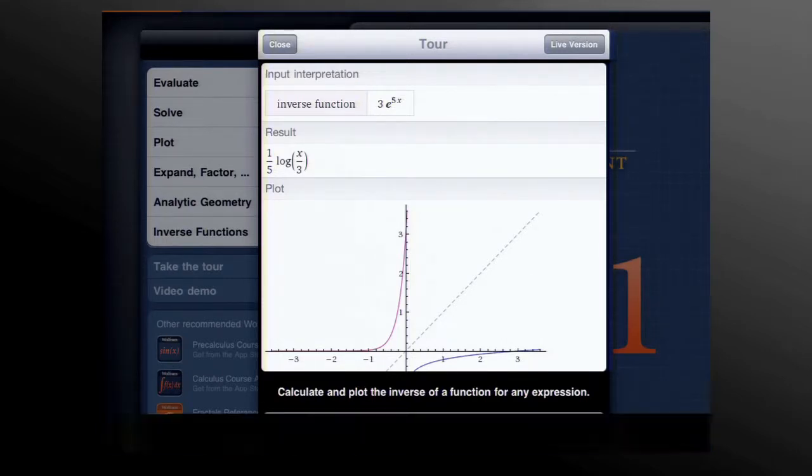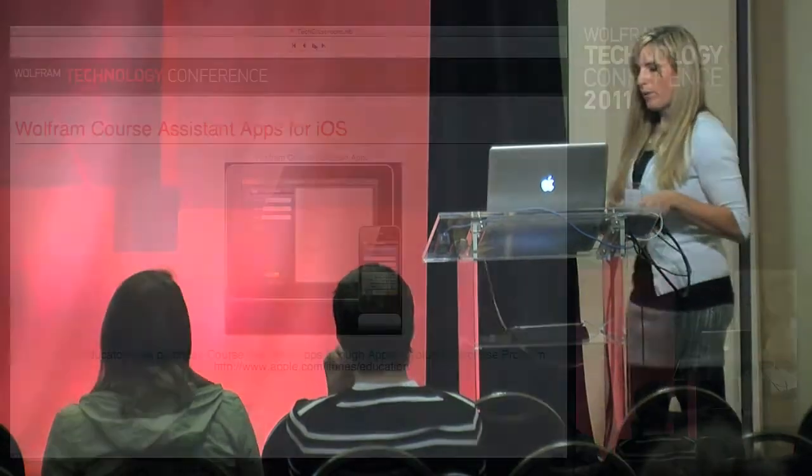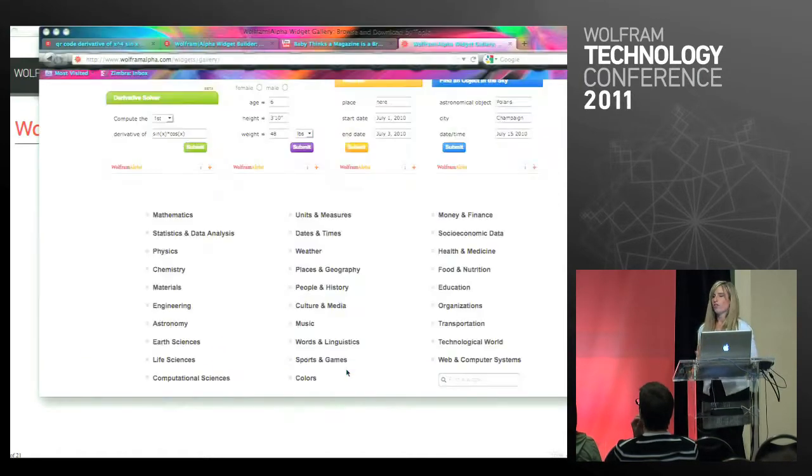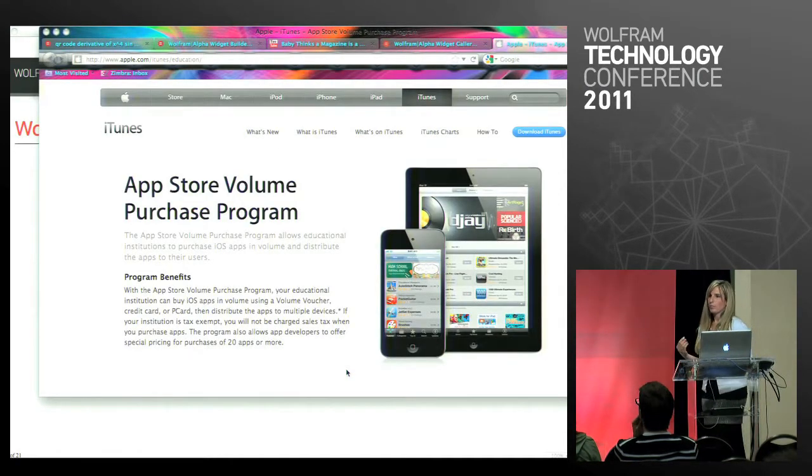If you're interested in purchasing these as a teacher, you get them through the iTunes store. But Apple has a specific purchase program for schools and teachers to buy enterprise copies — it's apple.com/itunes/education. You can buy them at half off. Basically you purchase a voucher and then redeem it for whatever apps you want to use in your classroom, so it saves you quite a bit of money if you want to deploy these across your class.